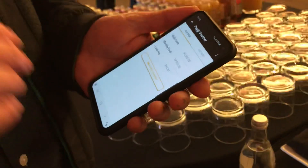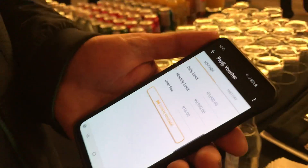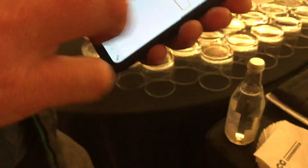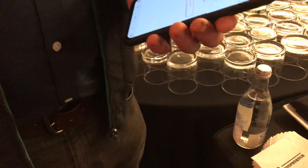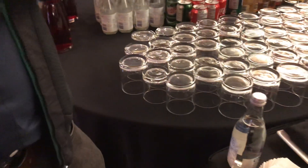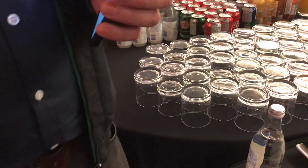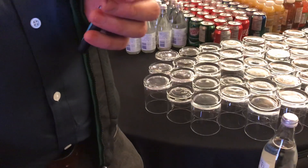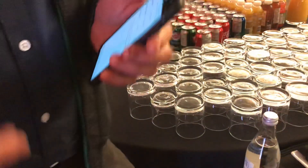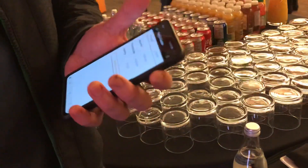We call it a voucher — the word is confusing, but you're just creating a barcode which represents a request to purchase. In South Africa we call it a voucher, but of course that word doesn't make sense in other countries, so we won't use that terminology elsewhere — we'll come up with new ways of talking about it. You can see it's very easy.